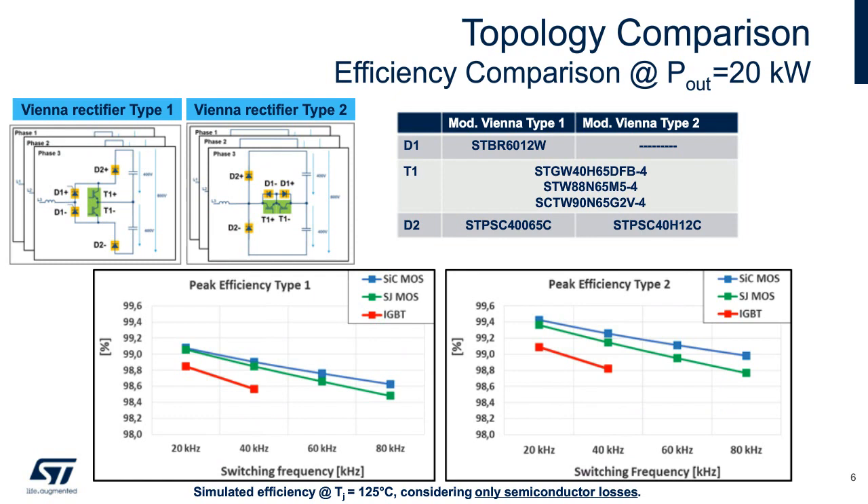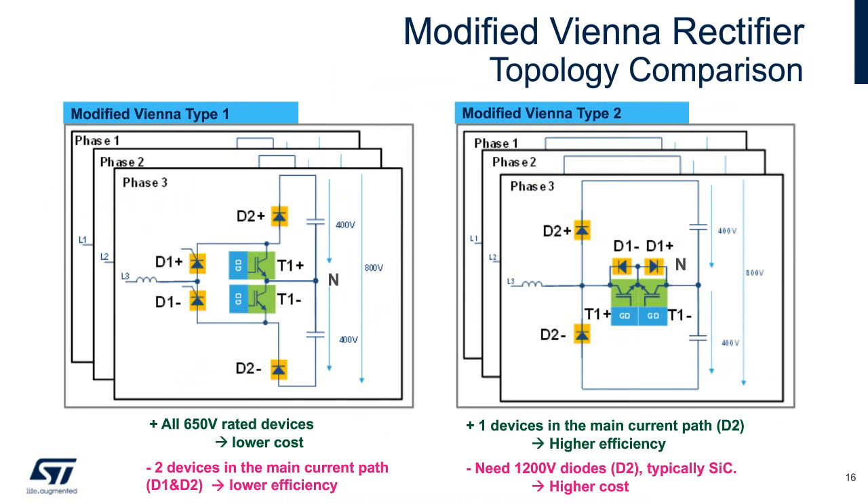ST can provide optimized power diodes and MOSFETs for either choice. Here we compare the performance of both Type 1 and Type 2 Vienna rectifier topologies at 20 kilowatts against three different transistor types: IGBTs, superjunction MOSFETs, and silicon carbide MOSFETs. Silicon carbide provides the best performance while the Type 2 topology improves efficiency regardless of switching frequency or transistor selection. So we've decided to pursue the Type 2 configuration in the search for the most efficient operation and to take advantage of the availability of high-performance silicon carbide devices.